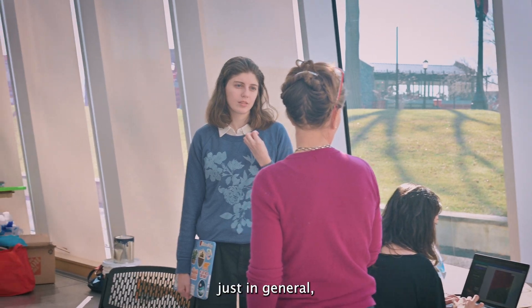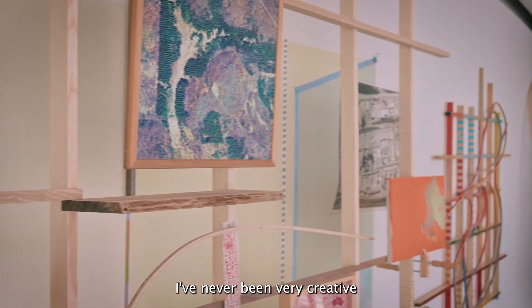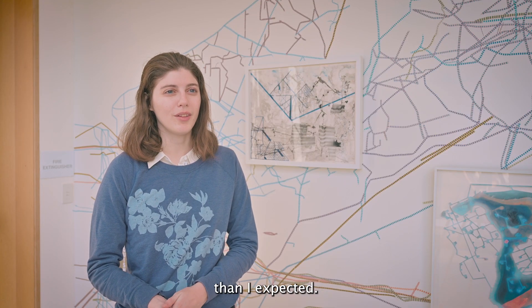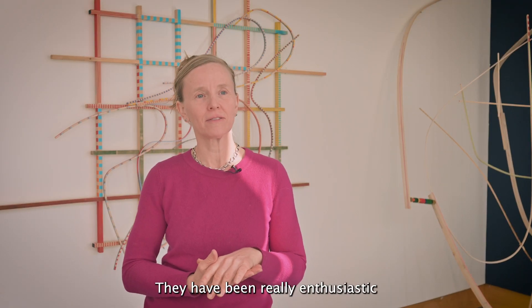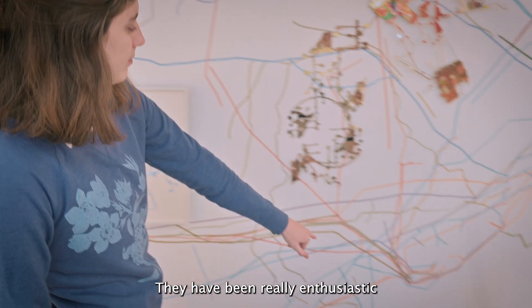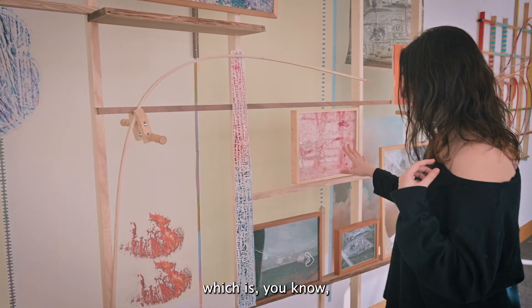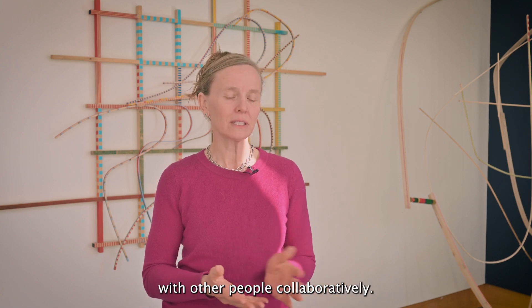It's been a really fun process just in general making this exhibit happen, because I'm not an artist and I've never been very creative, but this has really forced me to be a little more creative than I expected. It's been really fun to work with the students. They have been really enthusiastic and brought a lot of their own curiosity to the project, which is what you really want when working with other people collaboratively.